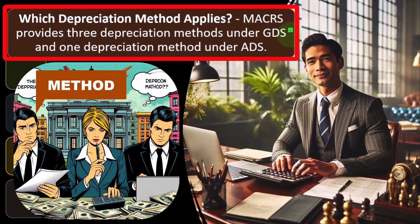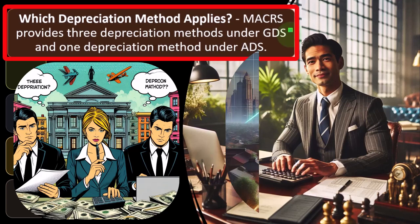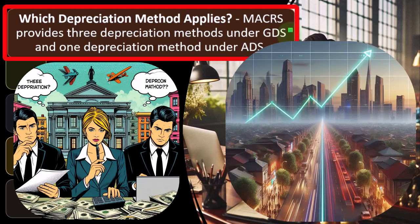We talked about the class of property in prior presentations, which helps determine the number of years it will be depreciated over — for most equipment, three, five, or seven years. We also talked about the convention used: if I purchase it during the current year, it won't be exactly January 1st, so there won't be a full year of depreciation. There will be a first-year and last-year convention — either the half-year convention, the mid-quarter convention, or the mid-month convention.